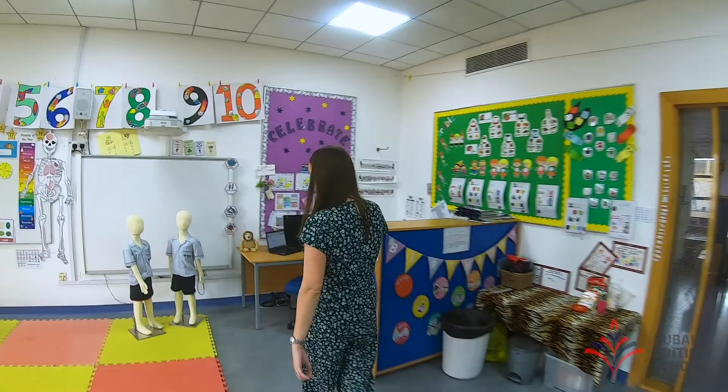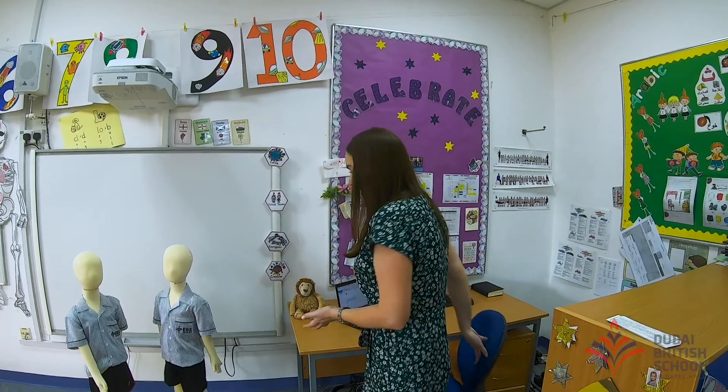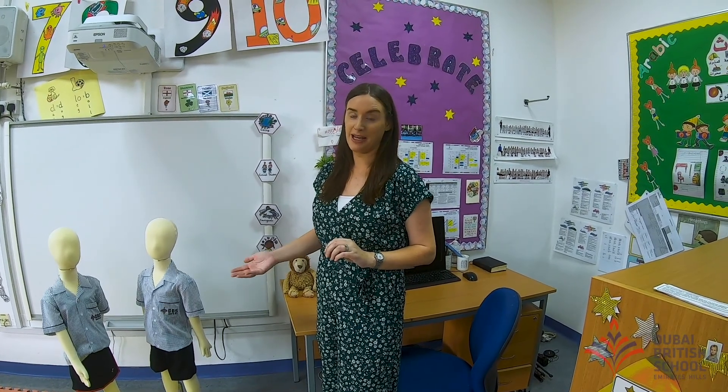Now, in the morning when you start in September, you will come and sit on the mat and Miss Shine will be here teaching from the board. Here we have an example of the uniform that you'll be wearing to school. This is what you'll wear most days, unless you have PE — in which case you'll be wearing a PE kit as well.